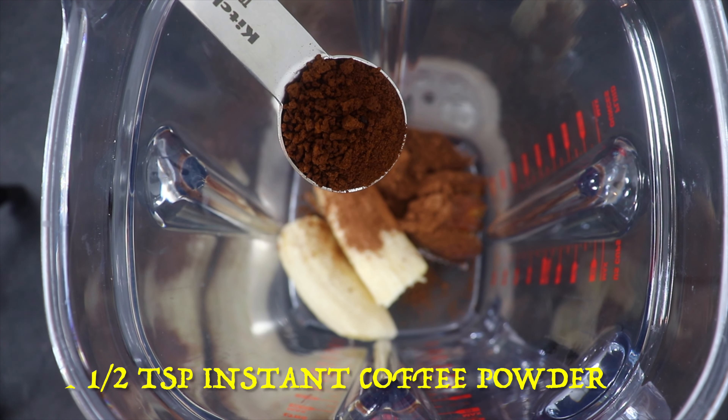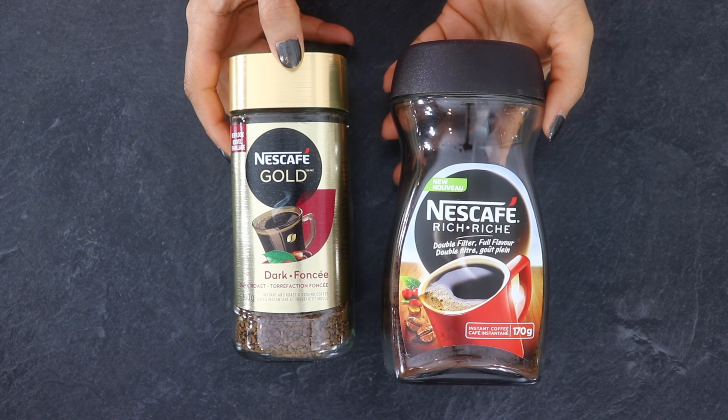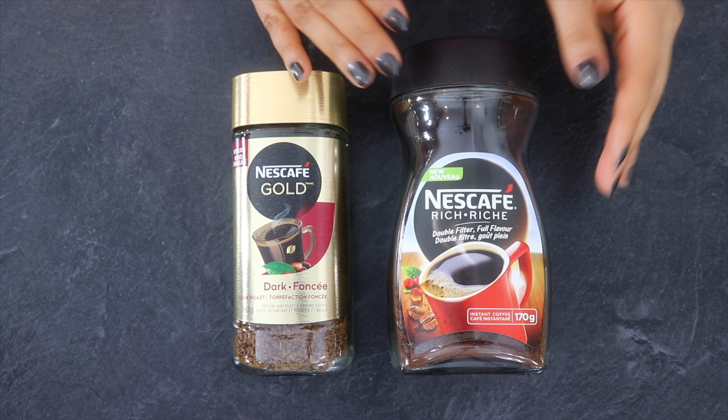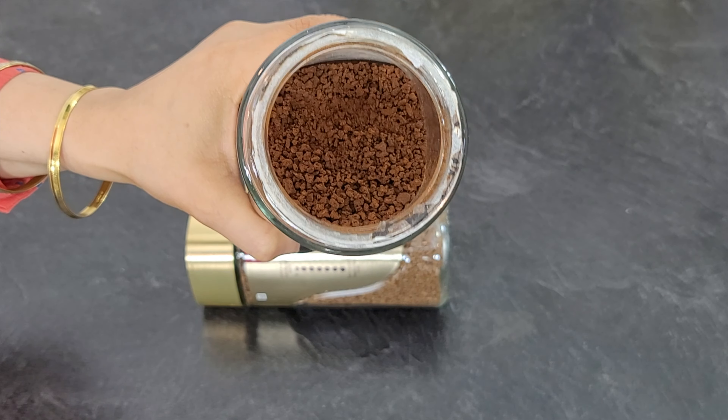Now I am adding 1.5 tsp of instant coffee powder. You can use any brand — here I am using Nescafe. Coffee is rich in caffeine which boosts our metabolism and helps stored fat convert into energy. It also has chlorogenic acid which prevents weight gain.